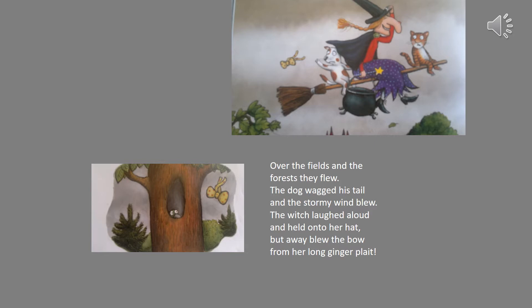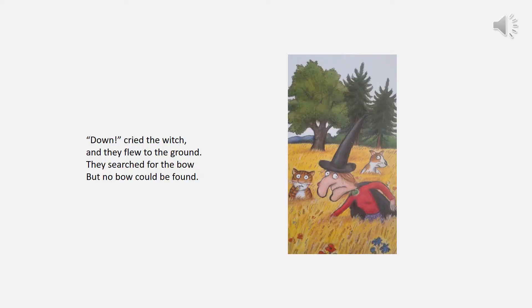The witch laughed aloud and held onto her hat, but away blew the bow from her long ginger plait. Down cried the witch and they flew to the ground. They searched for the bow but no bow could be found.